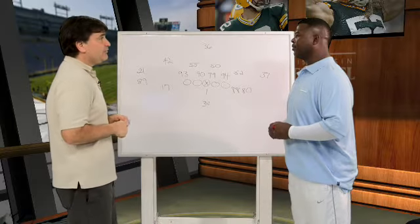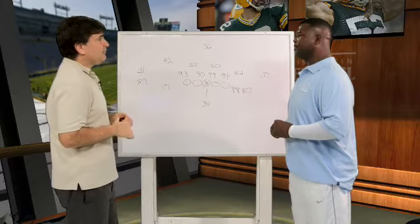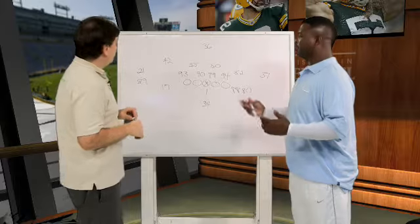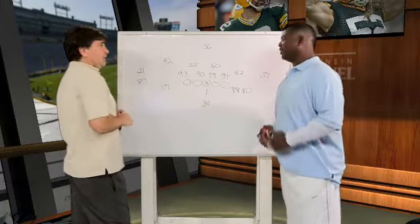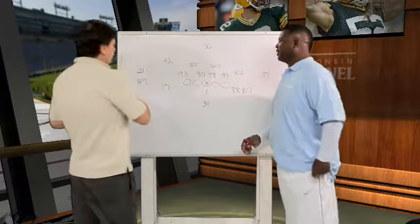Steve Smith's a great receiver, and Woodson's not the fastest guy — he was. He's the Packers' best player. But in certain positions, he's better than he is in others.